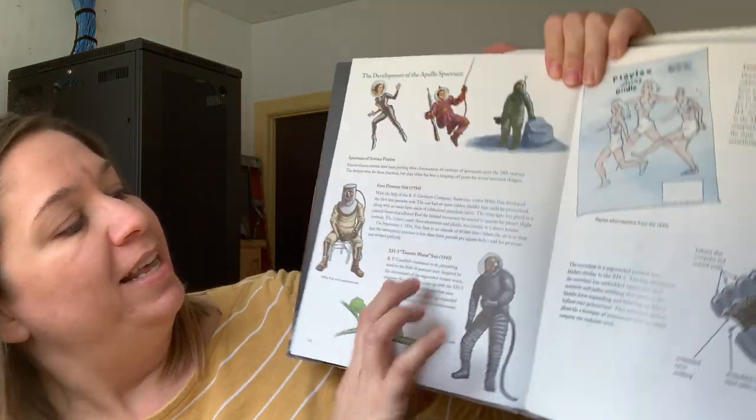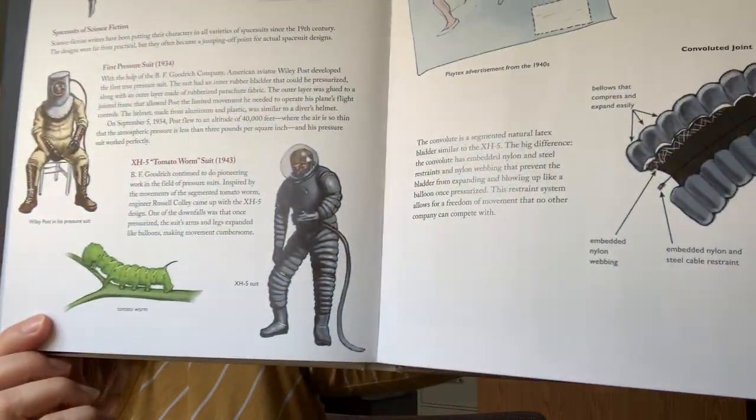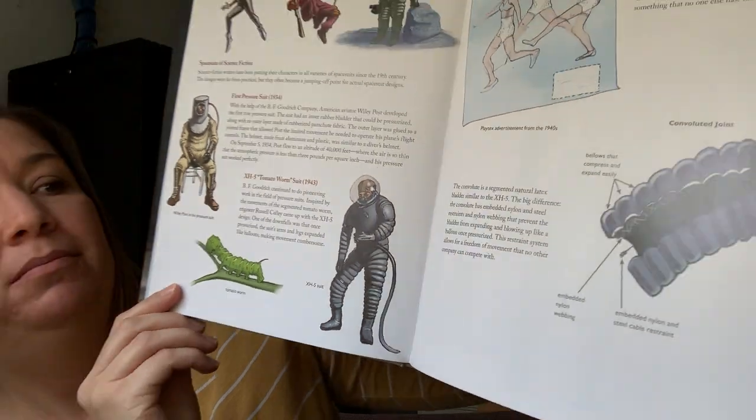The next is the XH-5 Tomato Worm Suit, 1943. BF Goodrich continued to do pioneering work in the field of pressure suits. Inspired by the movements of the segmented tomato worm, engineer Russell Cawley came up with the XH-5 design. One of the downfalls was that once pressurized, the suit's arms and legs expanded like balloons, which made movement really not good.